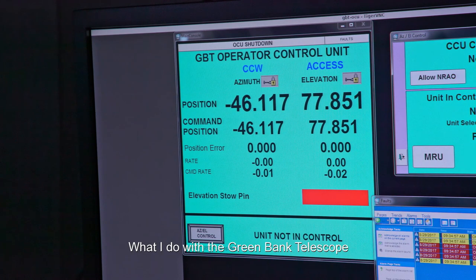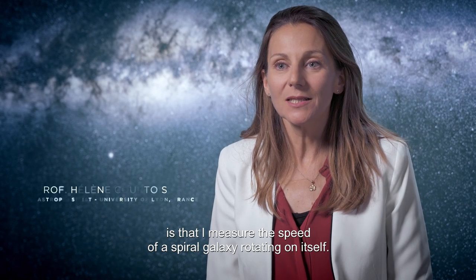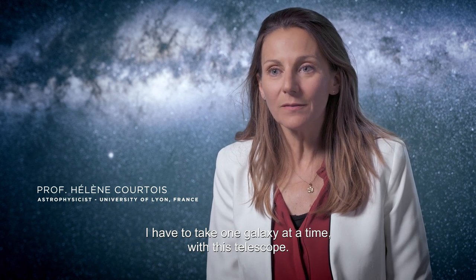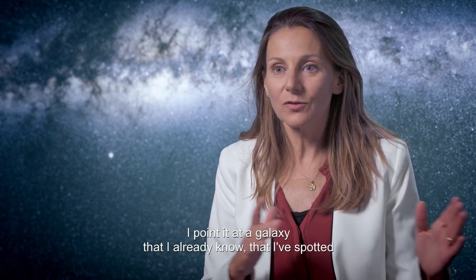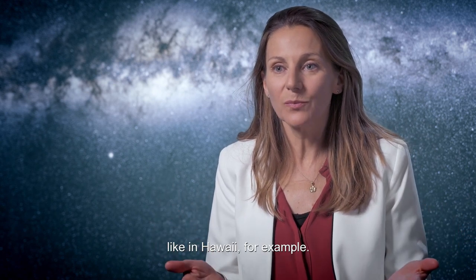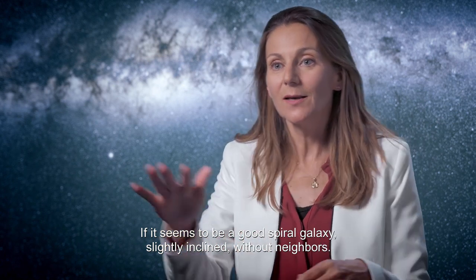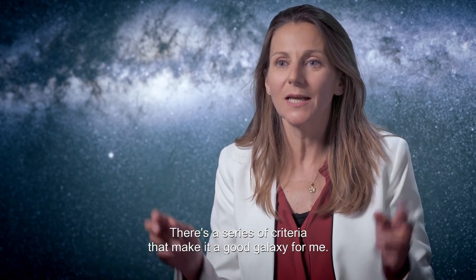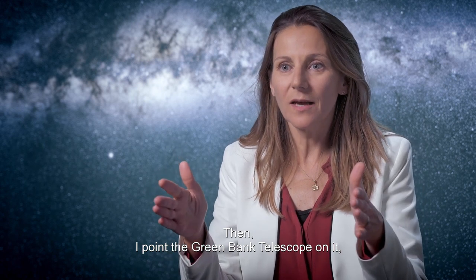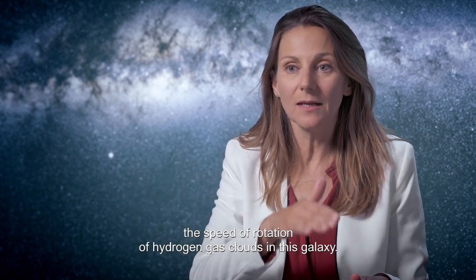What I do with the Green Bank Telescope is measure the speed of rotation of a spiral galaxy. I have to do one galaxy at a time with this telescope. I point to a galaxy that I already know — that I have already seen, for example, at Hawaii — taking a photo which appears to be a good spiral galaxy, slightly inclined, without nearby companions. There are a series of criteria for it to be a good galaxy for me. At that point, I point it with the Green Bank Telescope and try to measure the speed of rotation of the hydrogen gas in this galaxy.